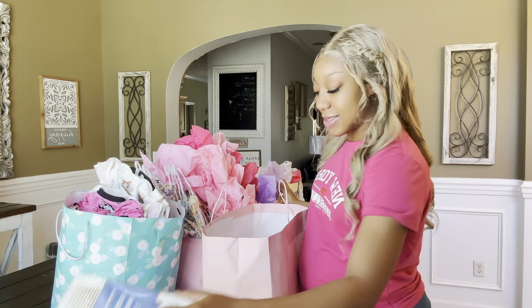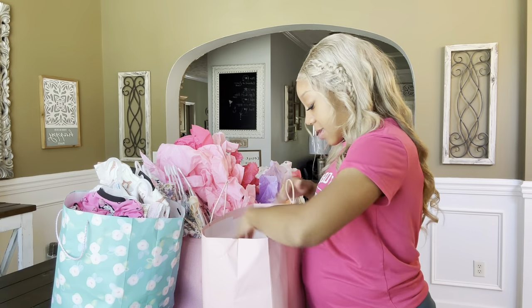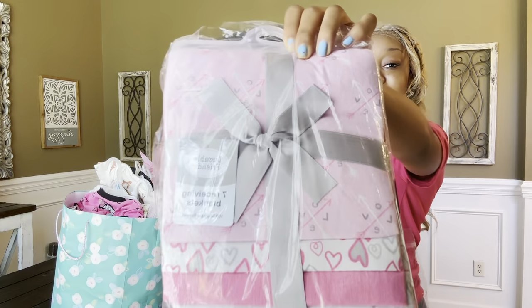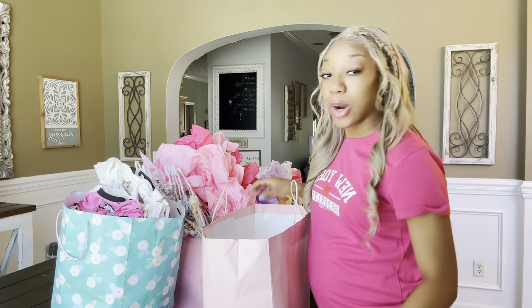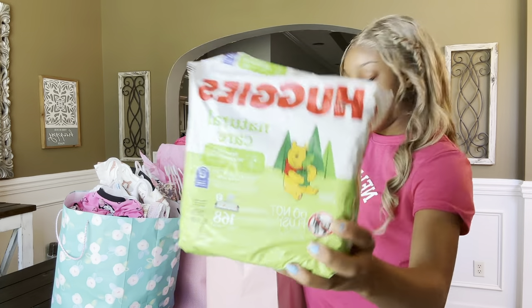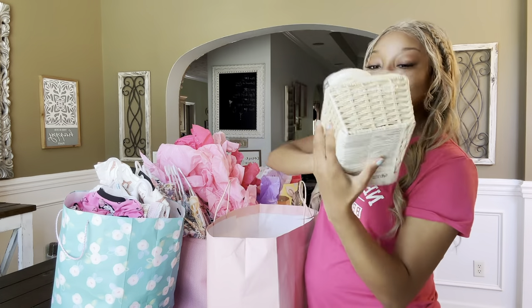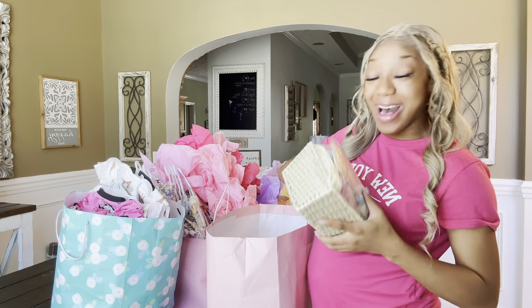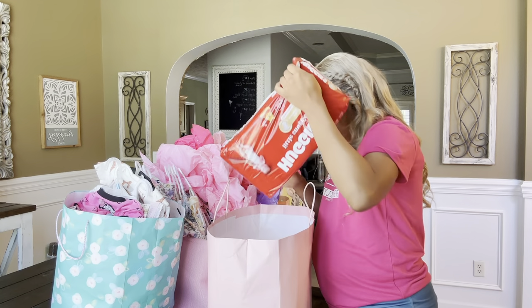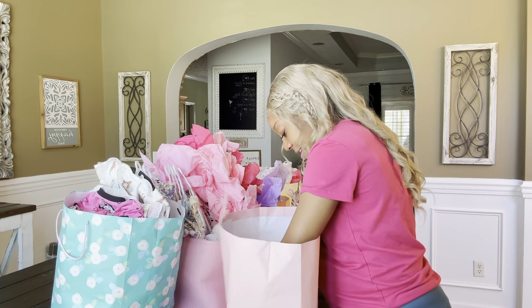We got some more wipes, some cotton swabs - definitely gonna need those - and a teething toy. We got some thin blankets which is good because she's born in June so I don't want thick cotton blankets on her yet. Then we got an Aveeno baby set - I can smell it through the box! I love baby smell. I got two packs of these and some Huggies diapers.